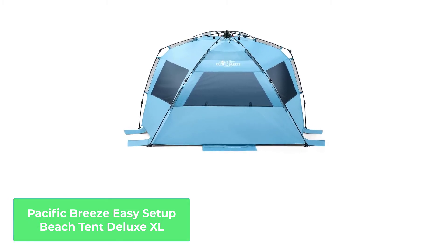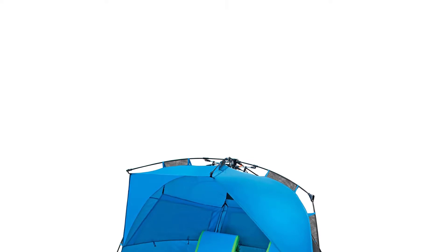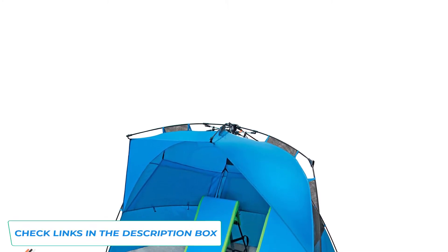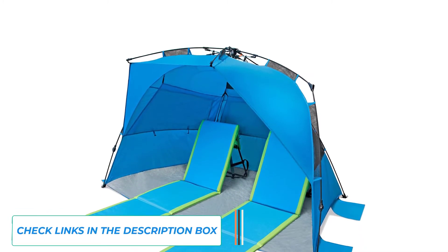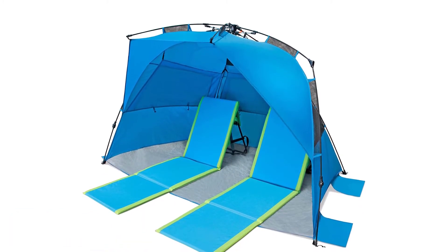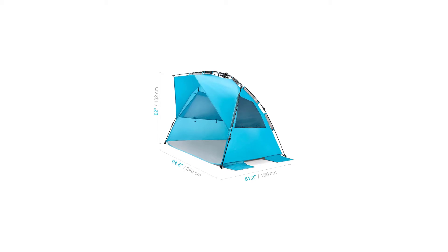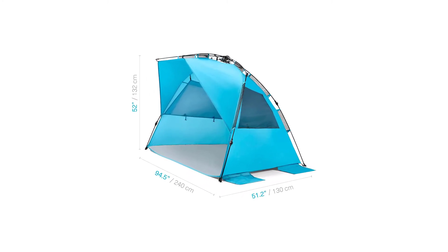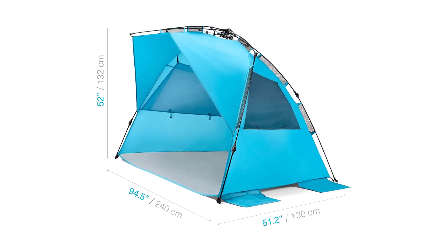Number 4: Pacific Breeze Easy Setup Beach Tent Deluxe XL. Pacific Breeze is my go-to company when it comes to beach tents. Most of their tents are designed with a coastal mindset, tailored to aquatic summer fun. I didn't have any trouble setting up this tent, and once I got the sandbags filled, it stayed grounded like a rock despite the wind picking up around noon. It was pretty wobbly even in light winds before I filled the sandbags up.